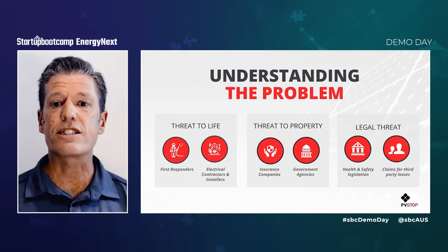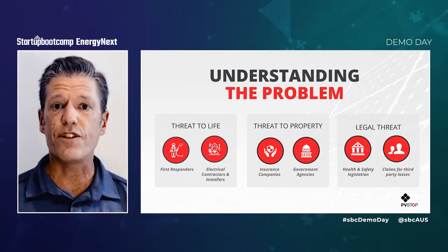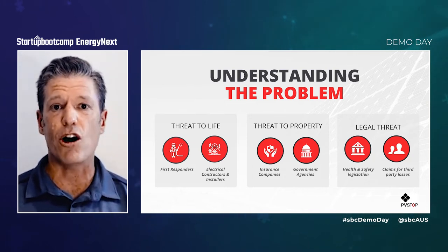PVStock addresses three types of unmitigated risk: risk to life for first responders, risk to property, and the legal risk associated with work health and safety obligations.